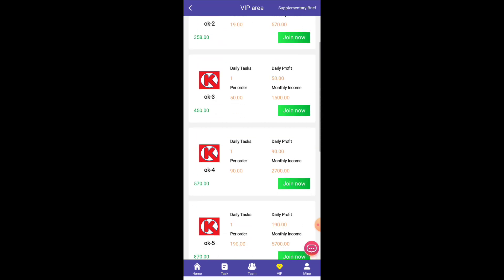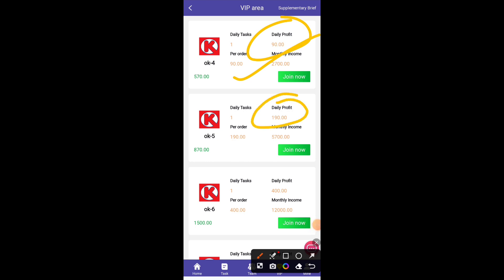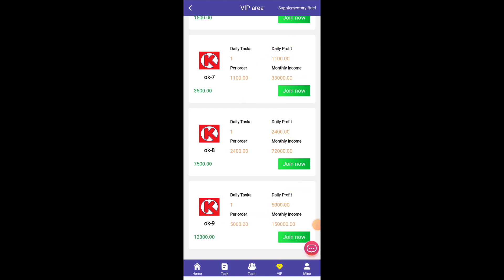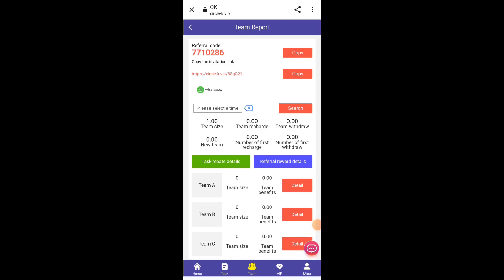You don't need much money here — very little investment is required. For VIP 2, you need 80 USD. Since you already have 50 USD in your account, you just need to add 30 USD more, and your daily profit will be 4.2 USD, with a monthly income of 126 USD. So for a 30 USD investment you get 126 USD monthly. There are many VIP levels available up to VIP 10, and you can invest according to your risk.